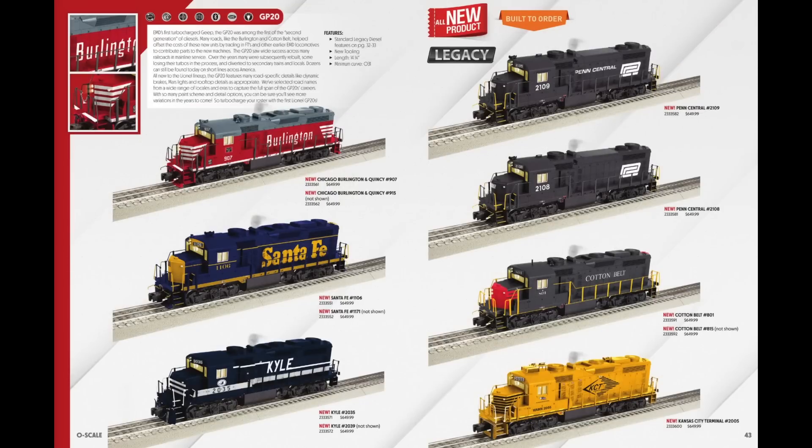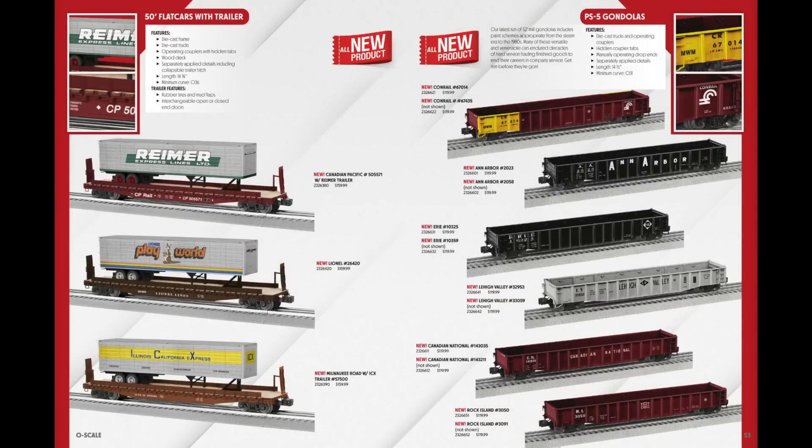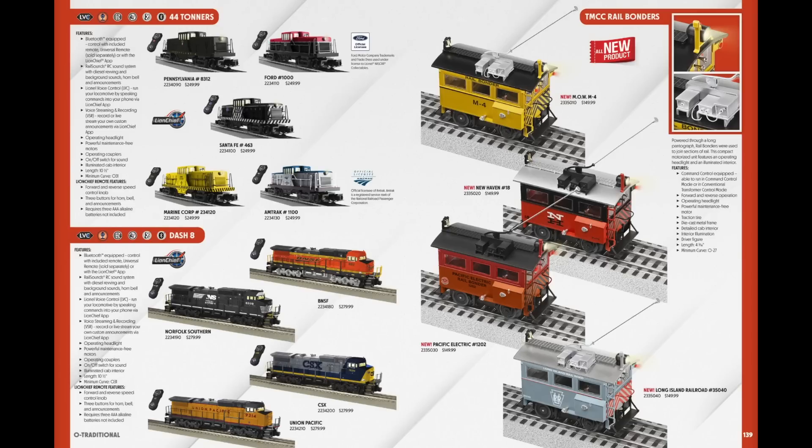On pages 42 and 43, the GP20s — I ordered Kansas City Terminal number 2005 at the bottom right, simply because it looks really cool. Then on page 52, I ordered the Lionel Play World trailer on flat car. I can remember the Lionel Play World commercials on TV when I was a little kid — they weren't around long, but I have a distant memory of those commercials, so when I saw it in the catalog I thought it was super cool and ordered one. The last item I ordered is on page 139: the MOW TMCC Rail Bonder, which I think is going to be pretty cool.